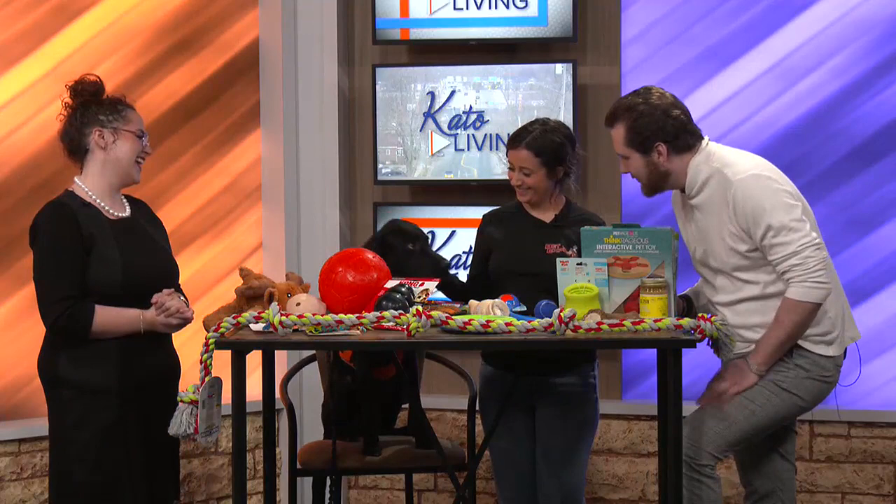Now with Victoria from Pet Expo along with Zeus. Hello, Zeus. How are you today?